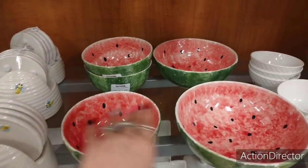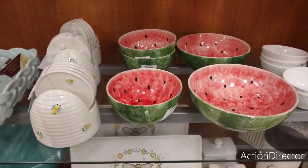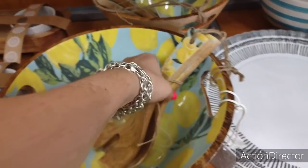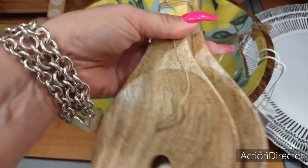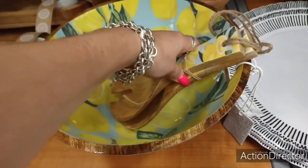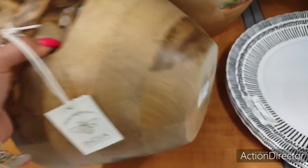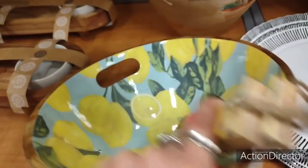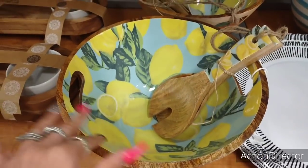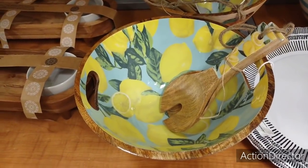Watermelons are so cute — they're so summery, just so pretty, the colors. Here's another really cool piece — this is all together. So you get the salad tongs and the salad bowl. Let's take a look and see how much this is going to be: $24.99. That's adorable though, I really like that. This would be so cute for summer barbecues.